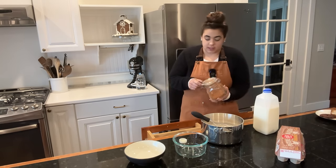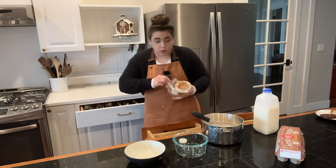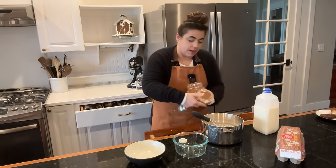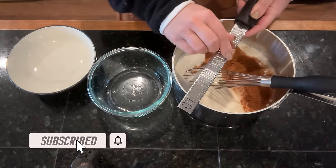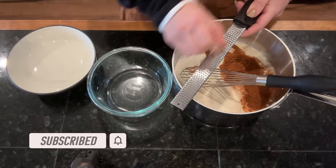Now I'm going to add some cinnamon. When I first started making eggnog, I thought it seemed super complicated and intimidating, but it's really very easy. Not everybody in my family likes it, but those who do really do, so I like to make it.